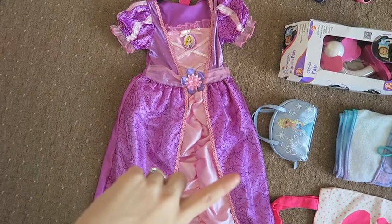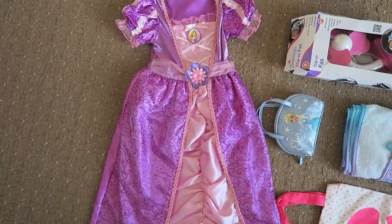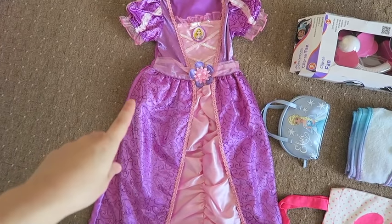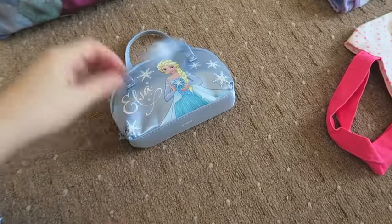She is taking two costumes — this is her Rapunzel one, and she has her Elsa one, but I've just hand washed it because she got chocolate down it, so it's drying at the moment. There will be two: an Elsa one and a Rapunzel one.